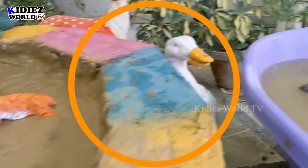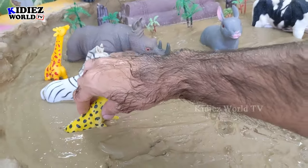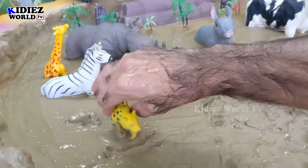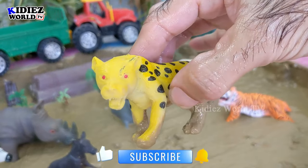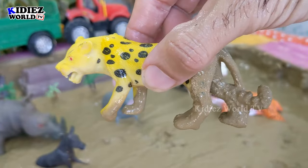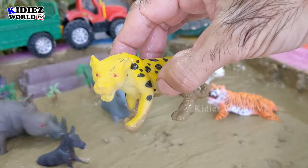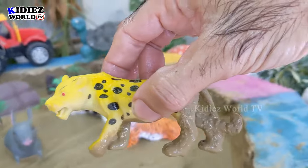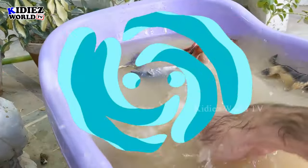The next one we have is a cheetah! Cheetahs are basically big African wild cats who are very fast — they run very fast. They have big tails and are very cute zoo animals which are stuck in the mud. Let's clean them, let's wash them!